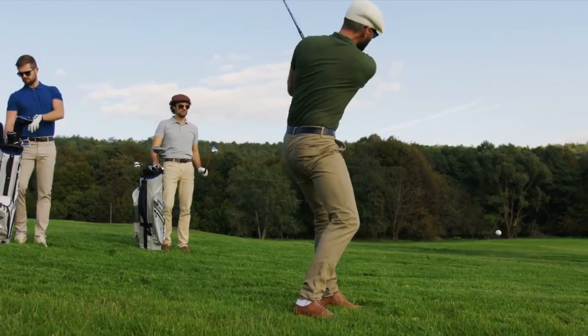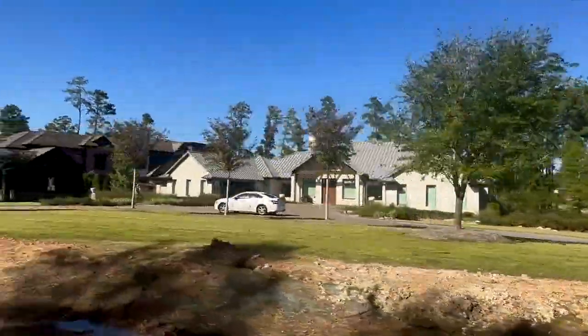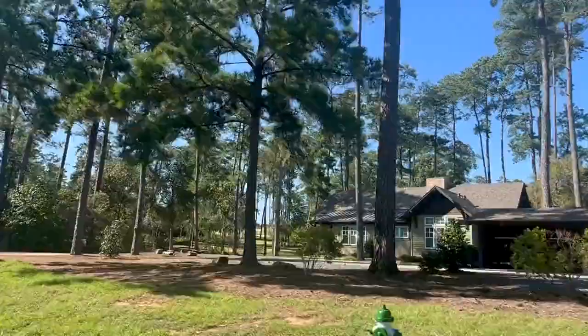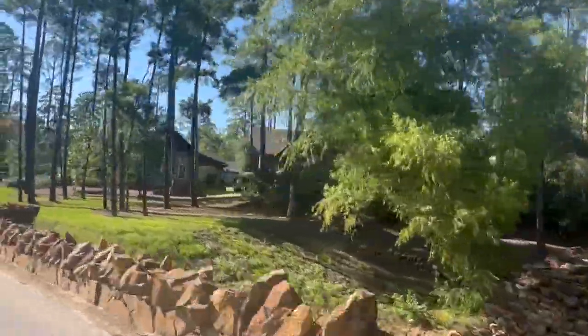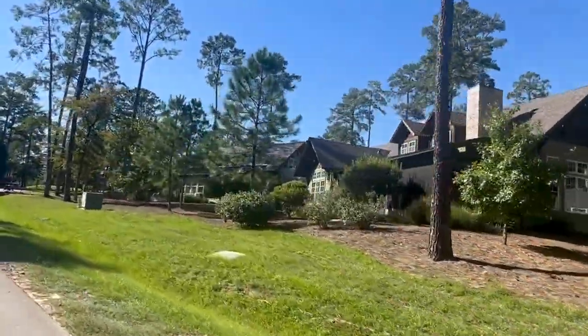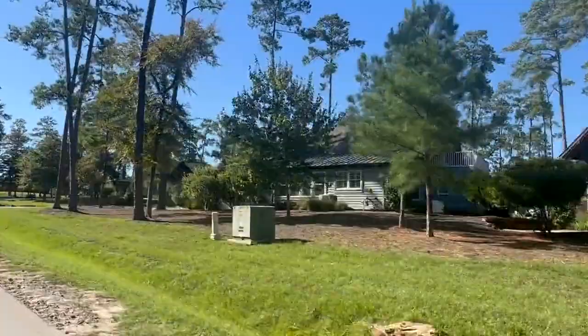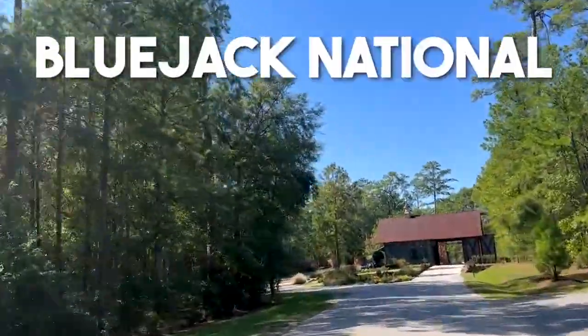I would love for you to hit subscribe and tell me a little bit about you — where you're from. And today, if you're a golfer or you'd just love to live in a place that feels like you're always on vacation, this might be the spot for you. I am out at Bluejack National.